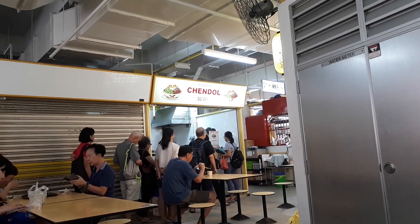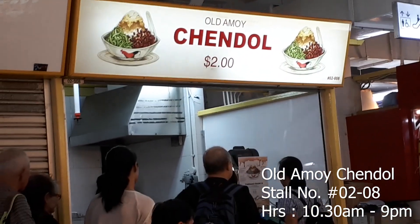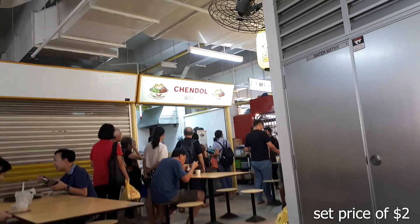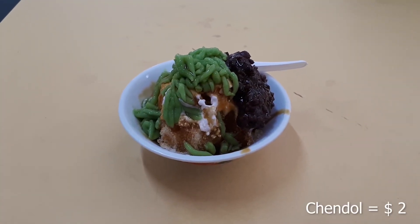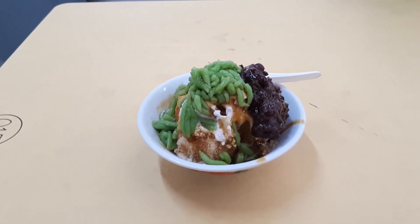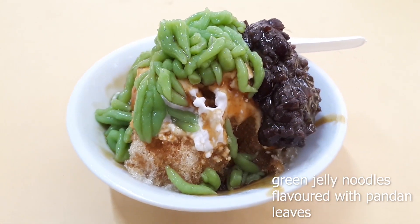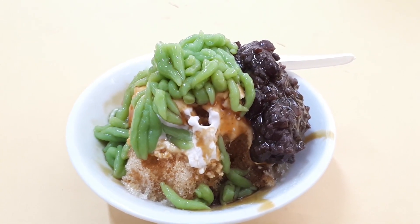Next up we're going to have some dessert from this store called Old Amoy Cendol. Normally during early lunch time there's no queue, because people come here for dessert after their meals — so from midway to the end of lunch, there's quite a queue for this cendol. The reason is it only costs you $2, which is very cheap. Here it is — the $2 cendol. You have all the different ingredients: the green pandan jelly on top, the azuki red beans on the side, ice, coconut milk, and all the other different items.